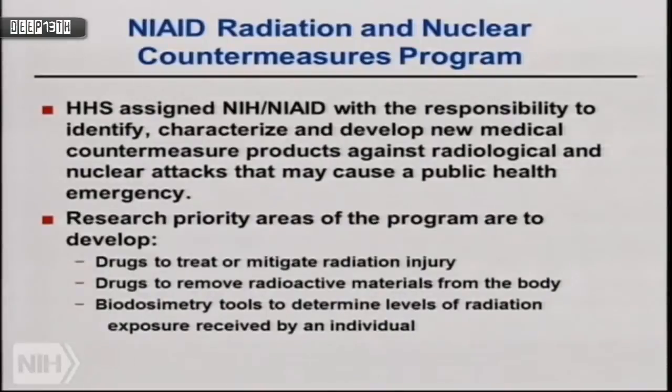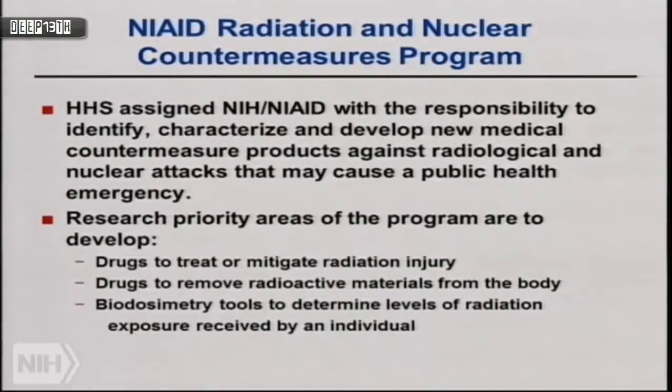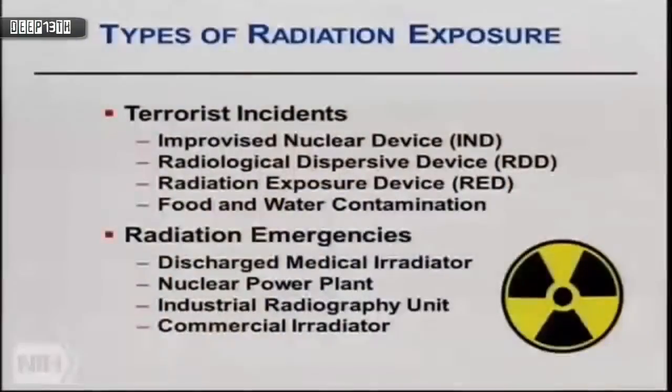We have three major priorities: develop drugs to treat or mitigate radiation injuries; develop drugs to remove radionuclides internally contaminating the body to reduce health effects; and develop biodosimetry tools to determine whether someone has been exposed to radiation, to what dose, and what the implications are for medical management. Radiation exposure can come from terrorist events such as an IND or improvised nuclear device, an RDD or radiological dispersal device — a dirty bomb — a radiation exposure device such as a radionuclide placed in a mailbox or under a train seat, and from food and water contamination.